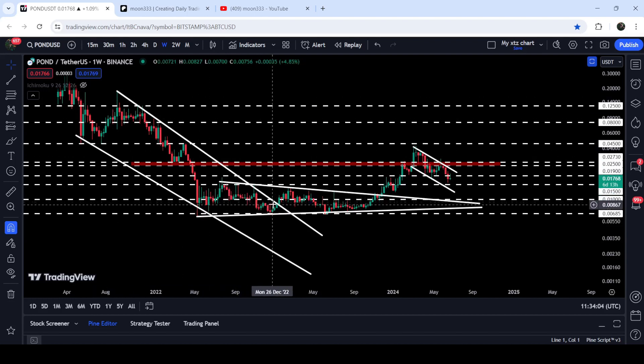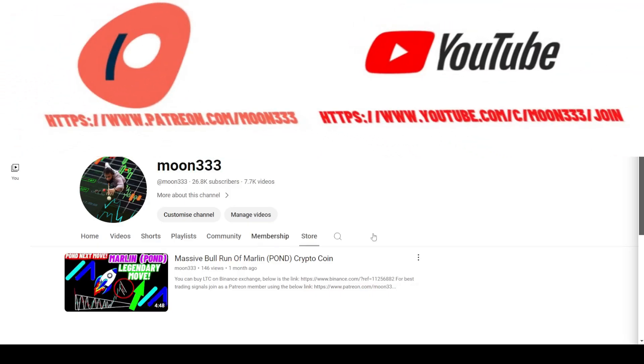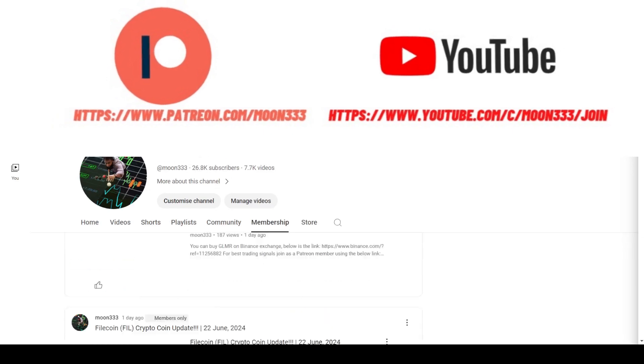On the weekly time frame chart you can see that this resistance zone had been previously working as a very strong support zone, then resistance, then resistance again. So it can again work as a strong resistance zone. In today's video we will analyze this channel and this resistance zone, and we will also analyze the rally that began after breaking out the bigger falling wedge pattern and after breaking out this symmetrical triangle as well.